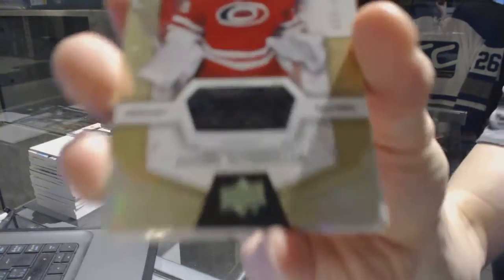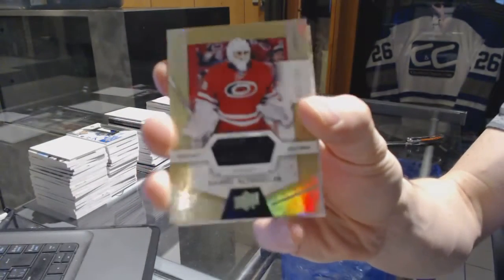Rookie jersey, number 399 for the Carolina Hurricanes, Daniel Altshuler.